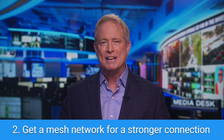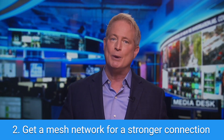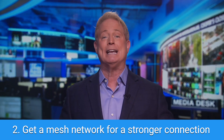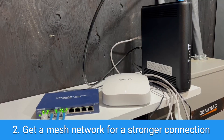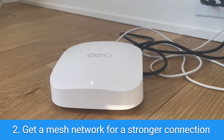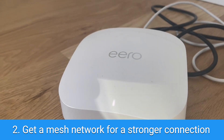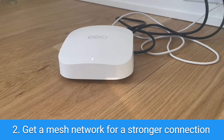Next, get a mesh network. We're no longer recommending you use a Wi-Fi extender, because if you have a slow connection, an extender basically extends that slow connection. If your Wi-Fi seems slower in other areas of your home, consider investing in a mesh network. They're quick to install — you just plug in a few devices in areas of your home further from the router, and you'll immediately notice a difference when it comes to speed.